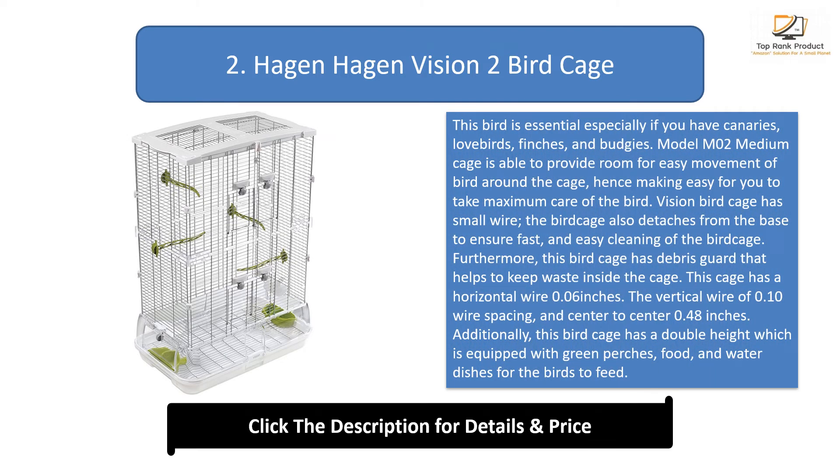Number 2: Hagen Vision 2 Bird Cage. This bird cage is essential especially if you have canaries, lovebirds, finches, and budgies. The model M02 medium cage provides room for easy movement of birds around the cage, making it easy to take maximum care of them. The Vision bird cage also detaches from the base to ensure fast and easy cleaning.